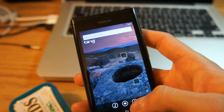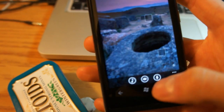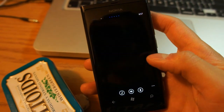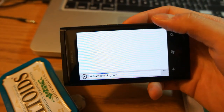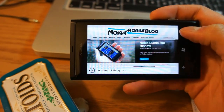Last, I'm going to show you the microphone search. I'll search for 'Nokia Mobile Blog' — Nokia Mobile Blog — and there we go: nokiamobileblog.com. As you can see, this application is very useful.